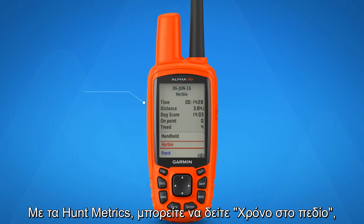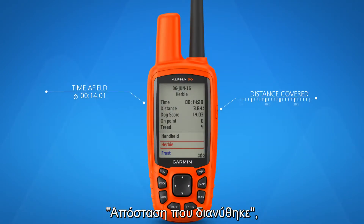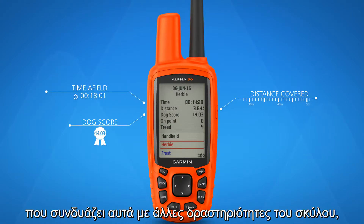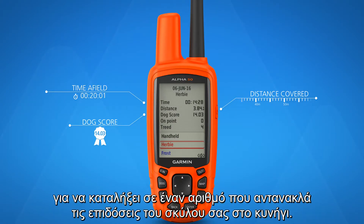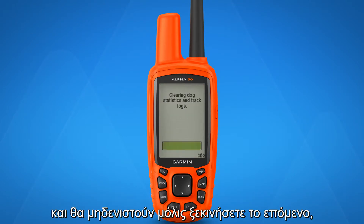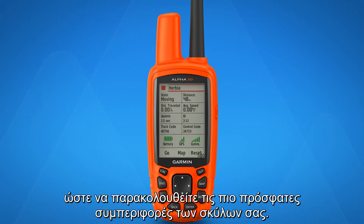With Hunt Metrics, you can view time of field, distance covered, and an overall dog score that combines these along with other dog activities to arrive at a number that reflects your dog's performance on that hunt. Hunt Metrics will show you the data collected during your hunt and reset at the beginning of the next one, so you can keep track of the latest set of hunting behaviors for your dogs.